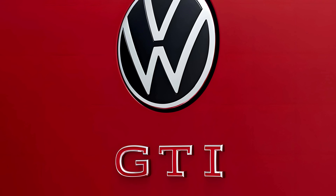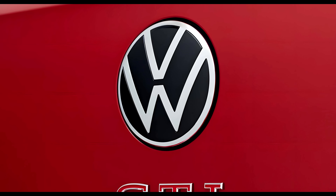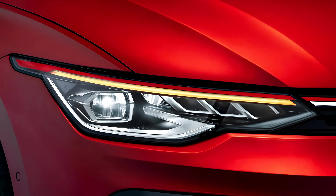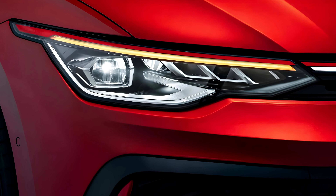The 2024 GTI is surprisingly practical too. The infotainment system is intuitive and feature-packed, keeping you connected and entertained. Safety features like blind spot monitoring and lane departure warning give you peace of mind. And with decent cargo space and comfortable rear seats, it can even handle weekend getaways or grocery runs.